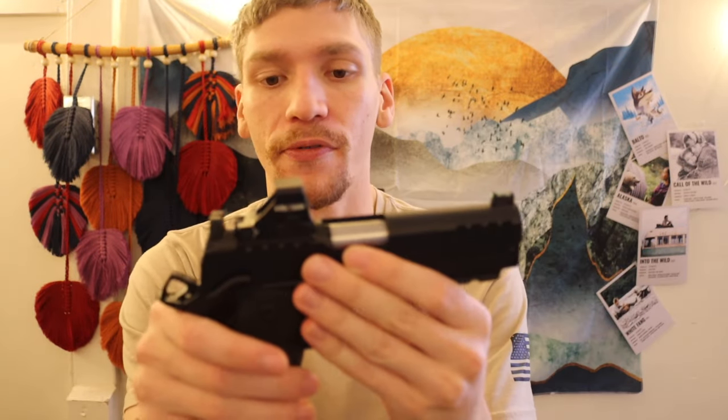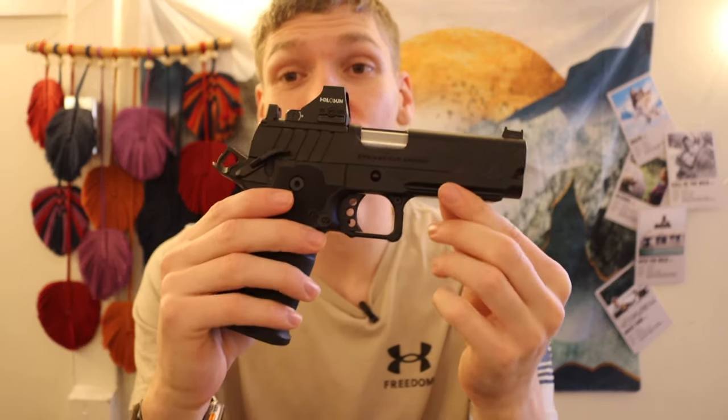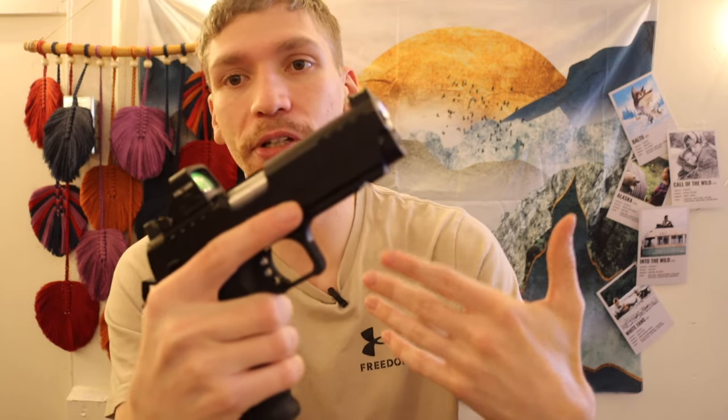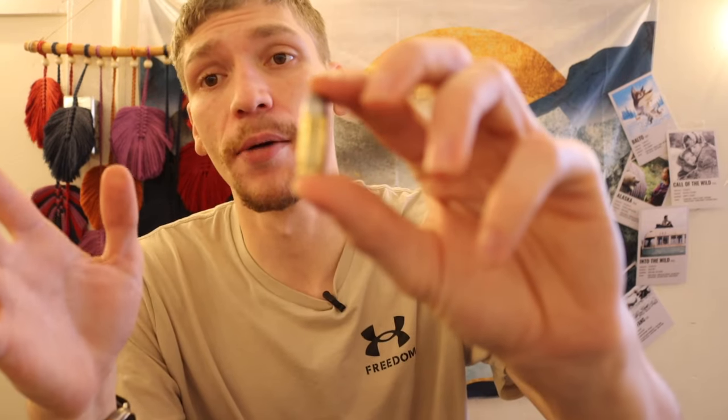I have shot 20 of these out of my Springfield Prodigy to practice for bear defense, and it was incredibly controllable. If you shot these out of something like a Glock 26 they'd probably be a handful, but they're very controllable in the Prodigy — partly because it's a heavier gun. I've shot 115-grain and 124-grain out of this handgun, and these 147-grain plus-Ps do kick more, but I've shot full-house .44 Mags, .454 Casull, .50 AE — all of those large-bore rounds kick a lot more than these plus-P 147-grain 9mm loads.